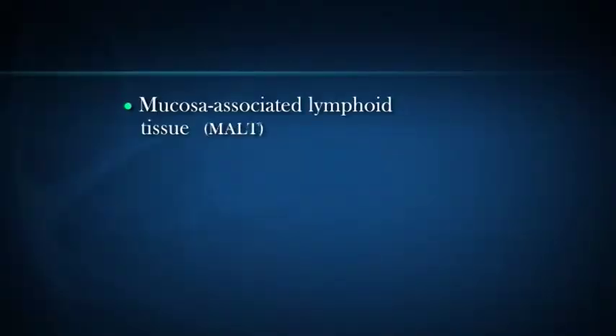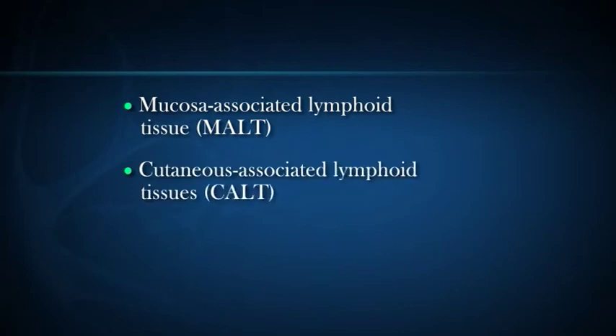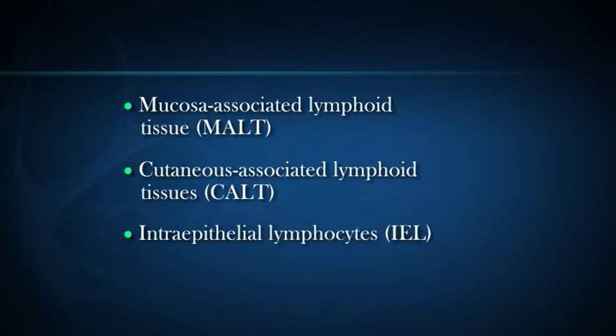Tertiary lymphoid organs are those tissues which normally possess fewer lymphocyte cells than secondary lymphoid organs. These tissues play an important role during an immune response by undergoing a rapid and substantial increase of lymphoid cells. The most prominent of these are various mucosa-associated lymphoid tissue (MALT), cutaneous-associated lymphoid tissue (CALT), and the intraepithelial lymphocytes (IEL).